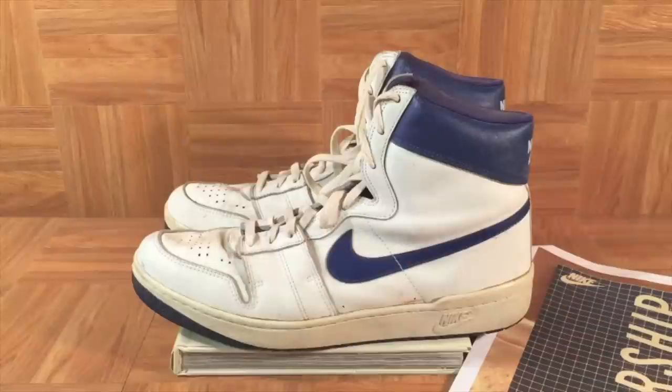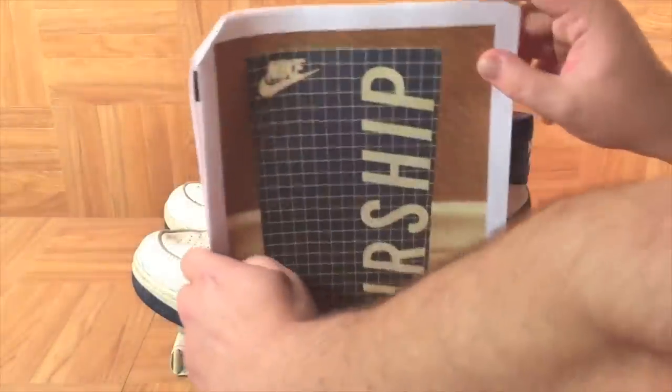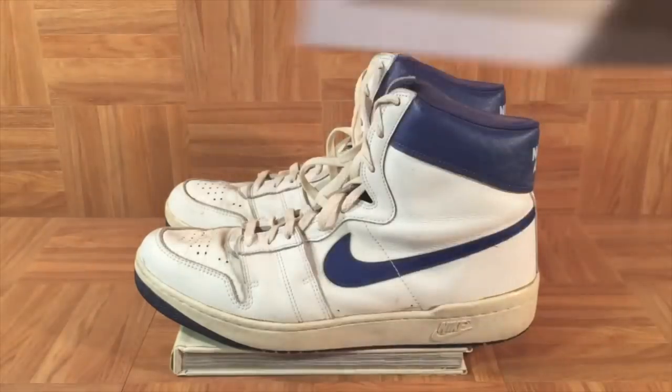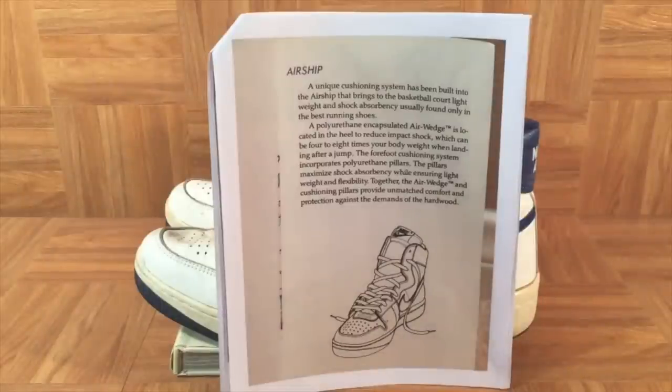Fascinating. Absolutely fascinating. Huge thank you to Dependable J for sending over this owner's manual. What kind of basketball shoes come with an owner's manual, honestly? We've got an introduction page with a lot of information. I studied up real hard on my way to see Michael Jordan's Airships, and I'm glad I did because this owner's manual really helped me determine that Michael Jordan's Airships are the prototype to the Air Jordan 1 and not the same Airship as Larry Nance's or the ones released to the public.